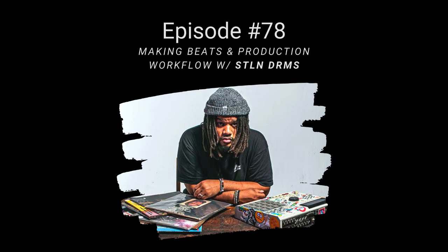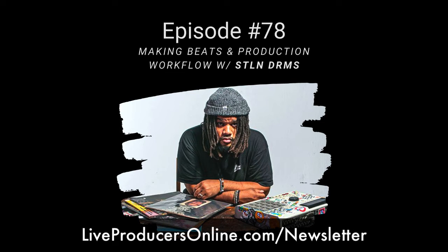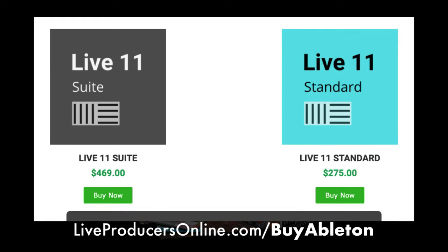Before we get started, if you haven't joined the Discord yet, go to LiveProducersOnline.com/Discord. I'm posting new stuff I'm learning all the time, and other producers share tips and tricks in Ableton. We have a lot of channels to help you learn and grow. Also go to LiveProducersOnline.com/Newsletter to be the first to know when new episodes come out — every Tuesday. And if you haven't upgraded to Live 11, go to LiveProducersOnline.com/BuyAbleton for a discount.